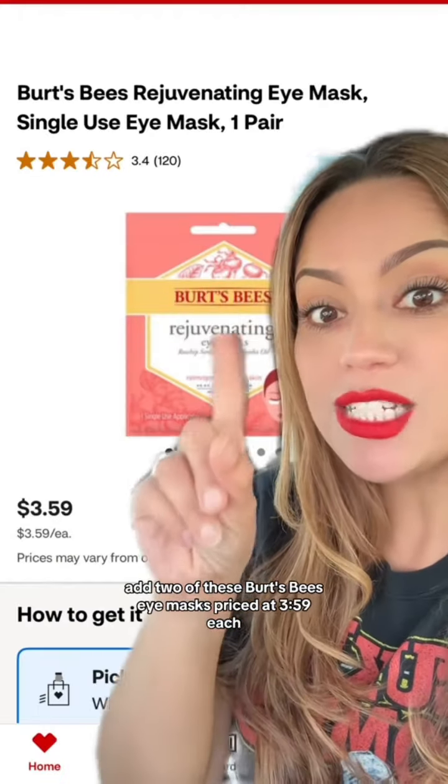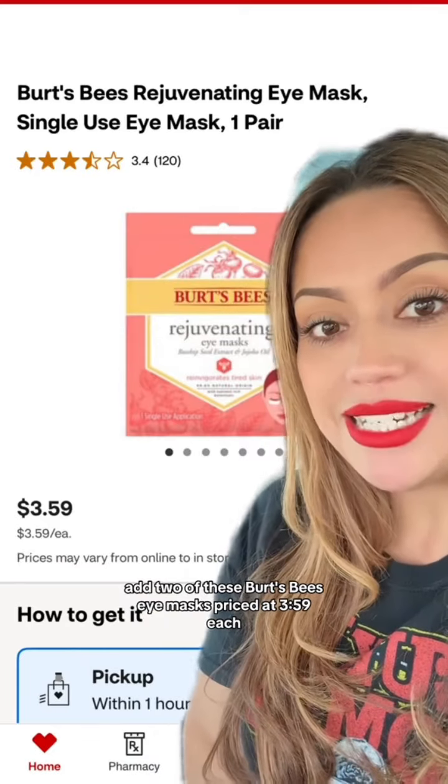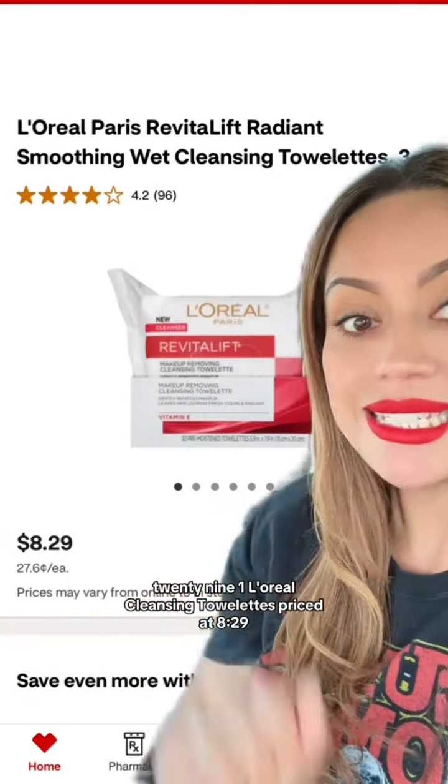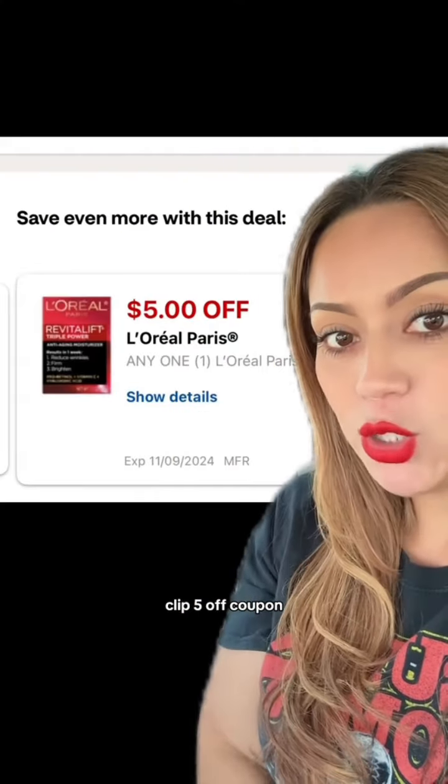Next, add two of these Burt's Bees Eye Masks priced at $3.59 each, one Nair Face Cream for $6.29, and one L'Oreal Cleansing Towelettes priced at $8.29. Clip this $5 off coupon.